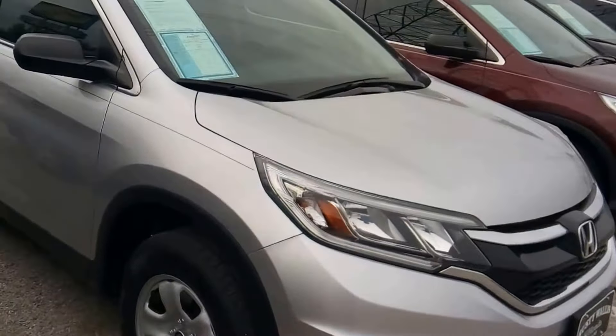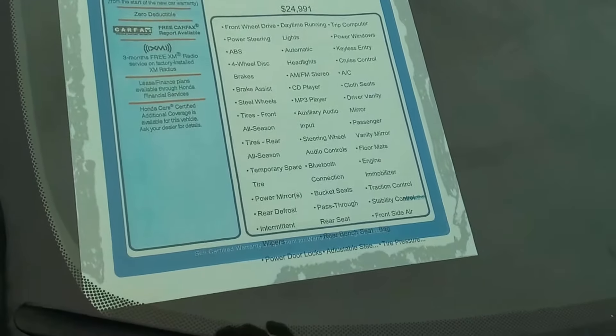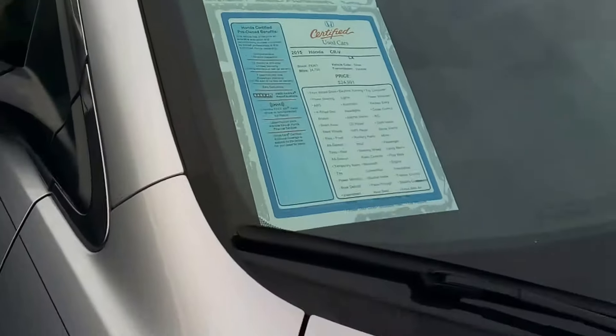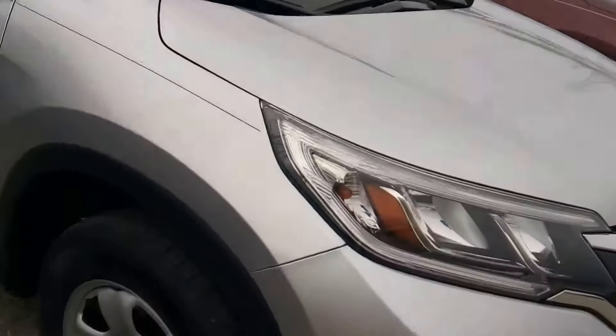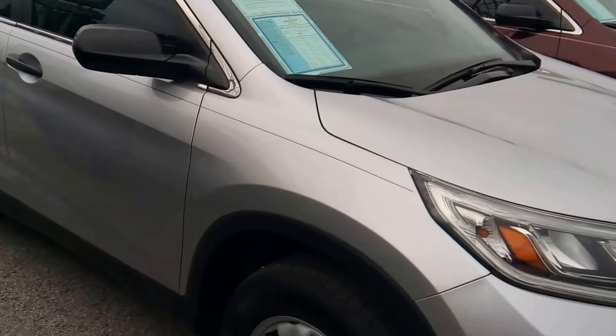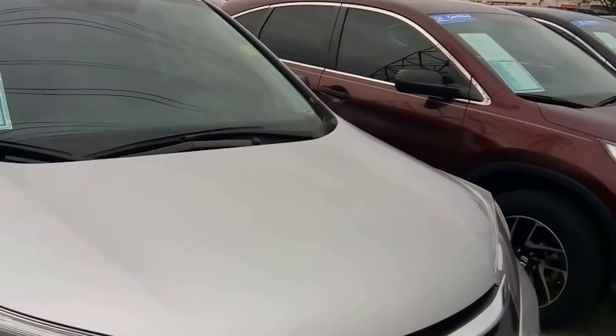Here we have another 2015 CRV LX, sticker priced at $24,991. I wasn't able to get a pure price on this one, but you're probably looking at about $18,900, give or take. 24,700 miles.